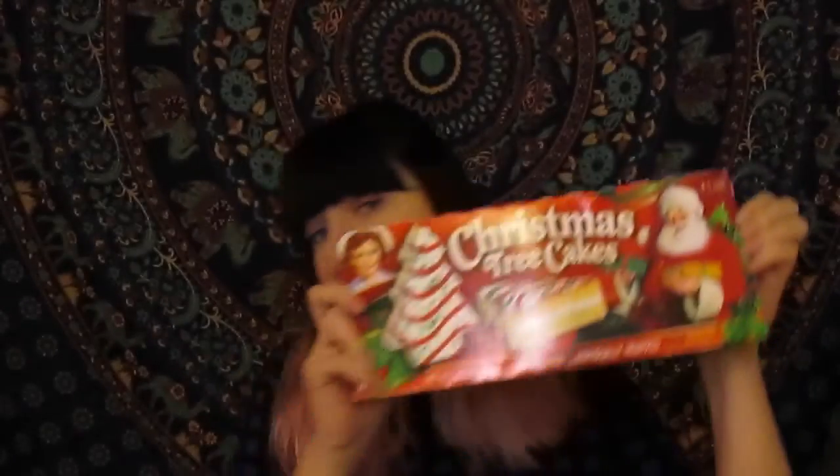I'm gonna have to ration these. My mom knows that I love Little Debbie cakes and I'm so excited — I've had one today and that's all so far because there's only five, so I have to ration them. Seriously, Little Debbie cakes — the hearts, the Christmas trees — they're all amazing. If you've never had them, you're missing out.